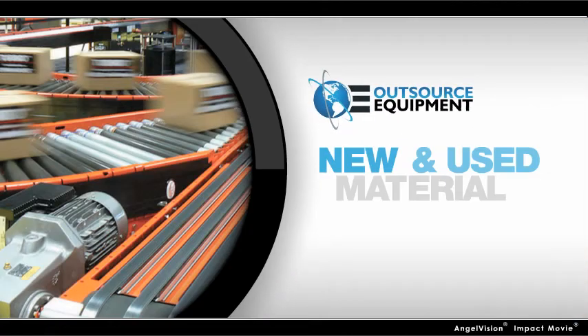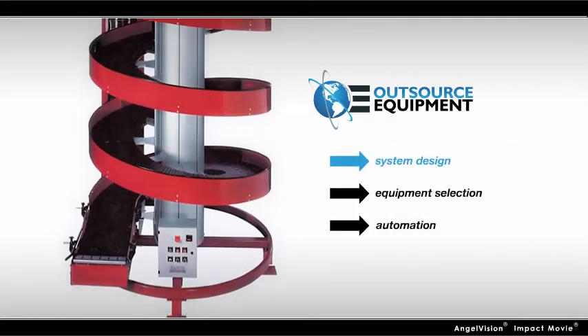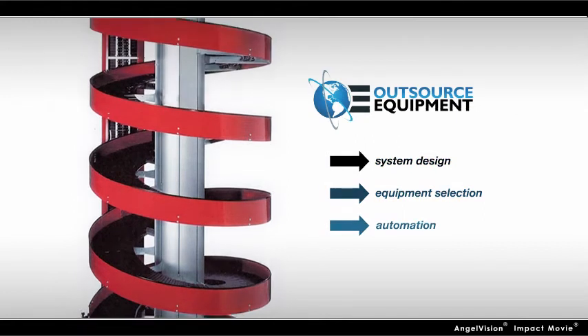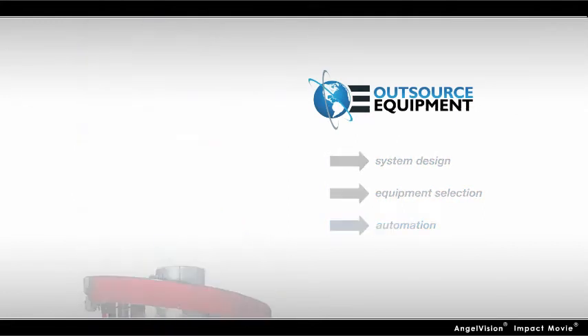The solution? Outsource Equipment — your source for new and used material handling equipment. At Outsource Equipment, our job is making yours easier. We do it by crafting output and optimization solutions around your needs.